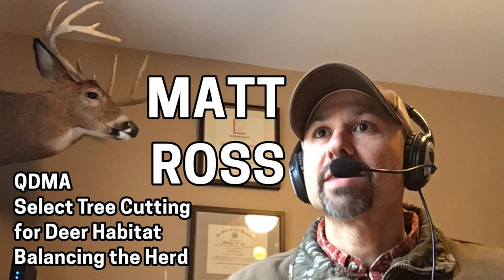So you became a licensed forester, and one of the reasons we wanted to have you on the show specifically was about select tree cutting for deer habitat — one of your specialties. Let's start with somebody who owns 100 acres. What do you go and do to evaluate those 100 acres relative to cutting the proper trees?